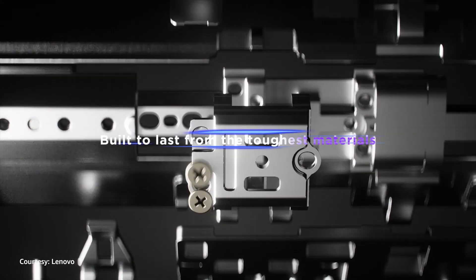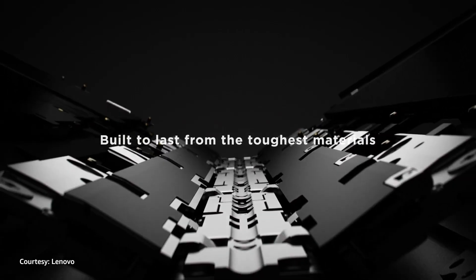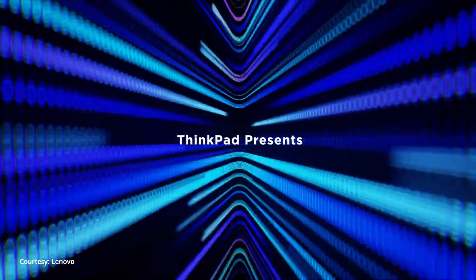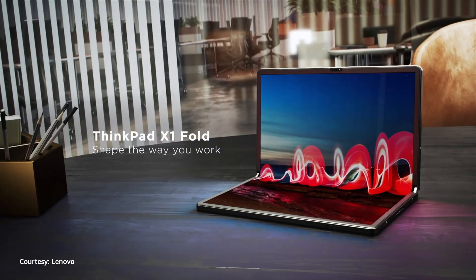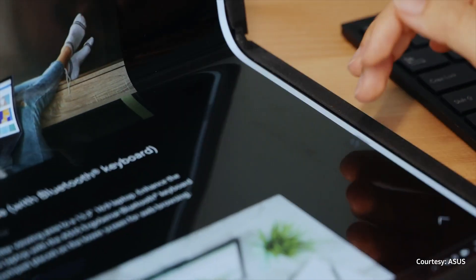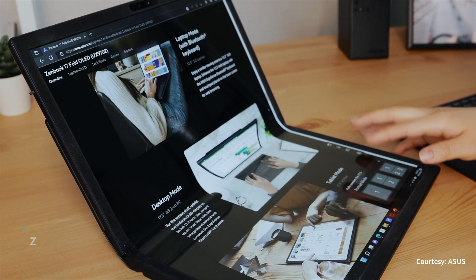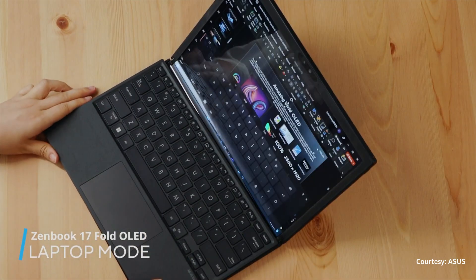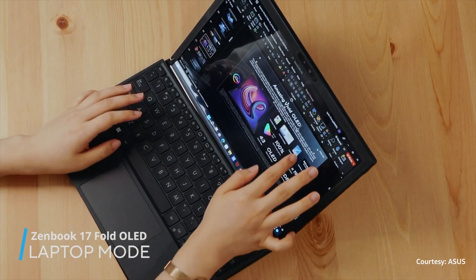A short history lesson: the whole idea of foldable laptops took flight in 2020. When COVID was making everyone flip out, Microsoft and Lenovo were interested in trying to fold a computer. They aimed for something as handy as a tablet but as capable as a laptop, leading to the creation of the Lenovo ThinkPad X1 Fold. Then came the Asus Zenbook 17 Fold in 2022, featuring a giant 17.3-inch display which worked as a 12.5-inch laptop, a tablet, and even an extended dual display setup.